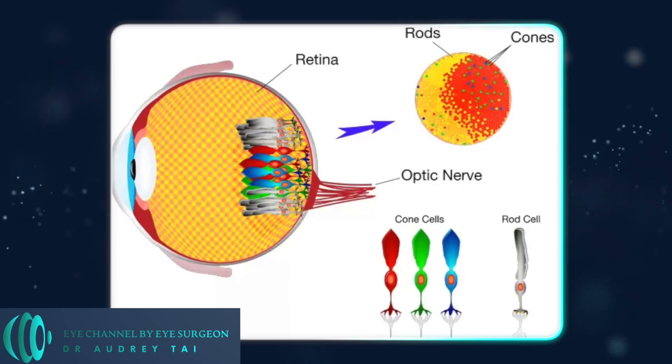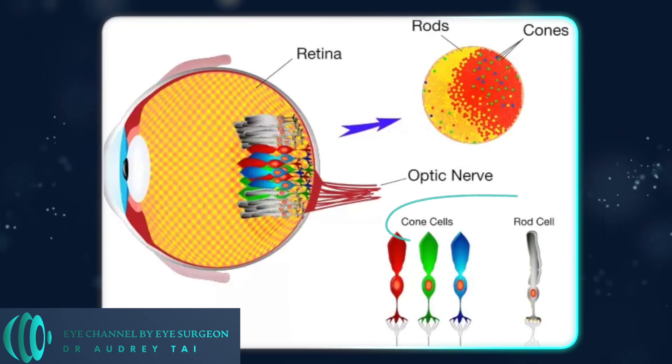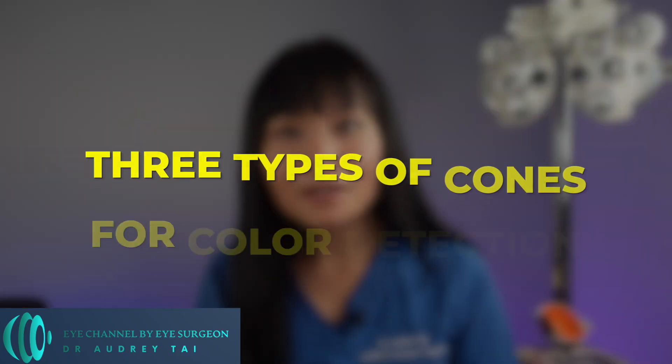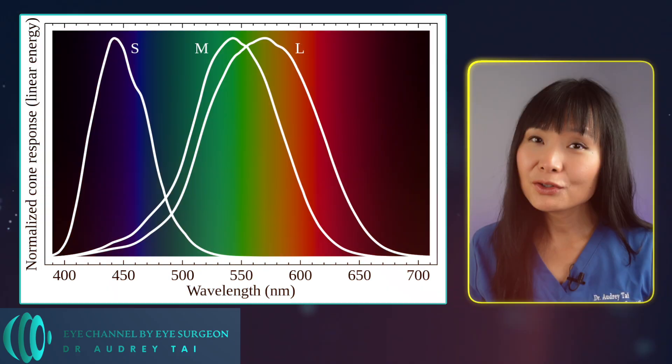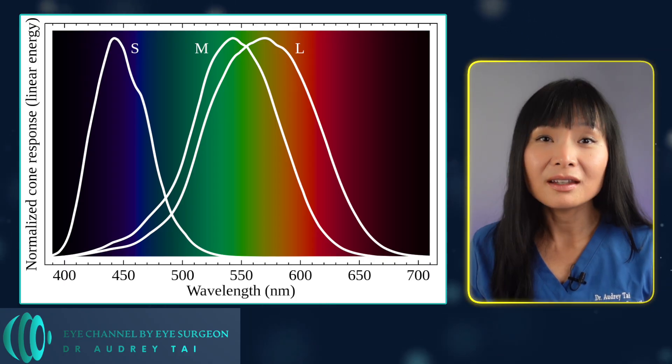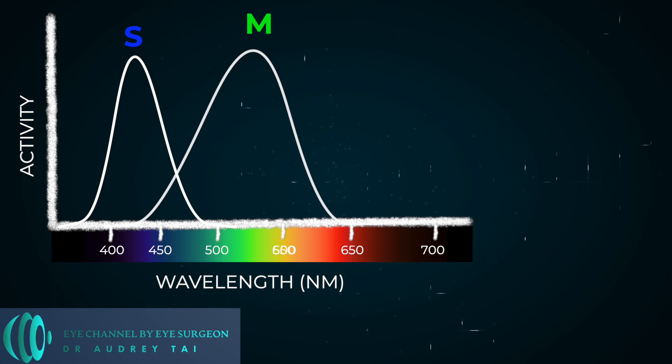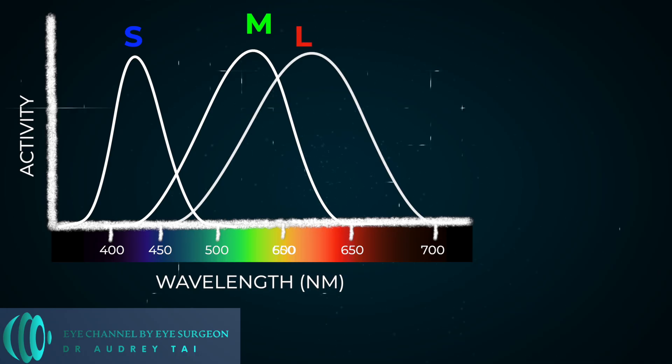You may have heard that your eye has structures called rods and cones, and it is the cones which detect color. There are three types of cones for color detection, named for the wavelength of color they detect. The cone that detects short wavelengths such as blue is called the S-cone, S for short. The cone that detects median wavelengths such as green is called the M-cone, M for median. And the cone that detects long wavelengths such as red is called the L-cone, L for long.